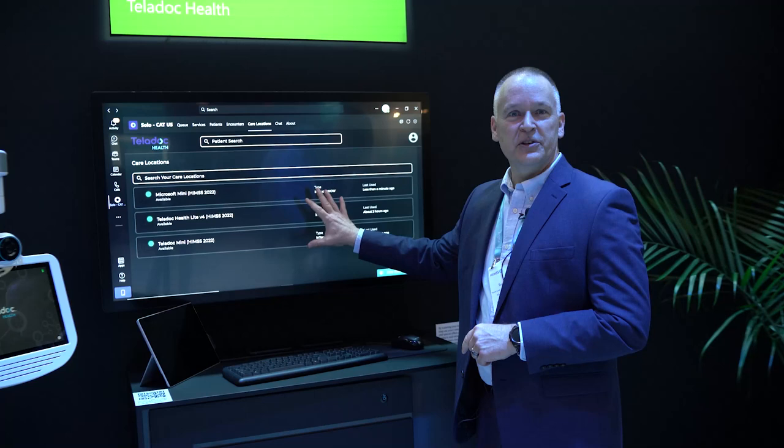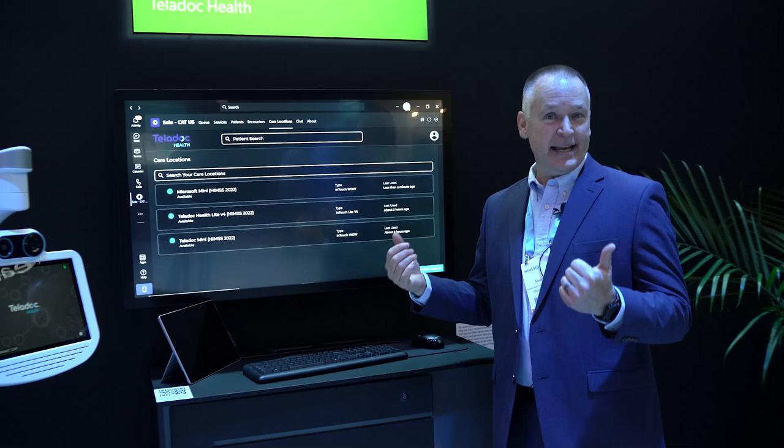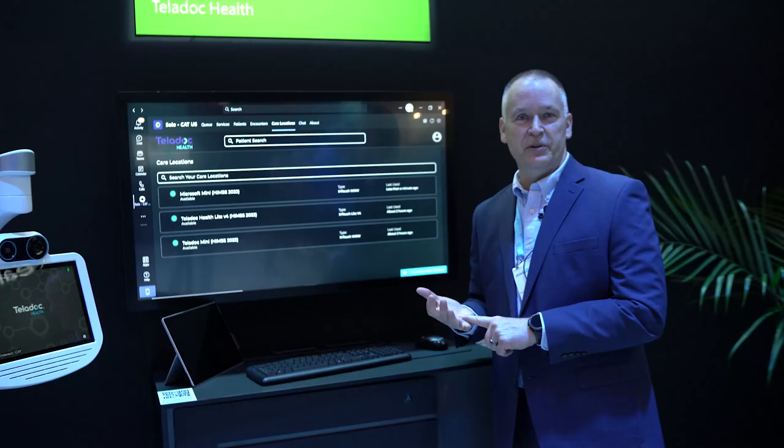The software that you see on the screen right now, this screen is powered by a Microsoft Surface Pro device. This is Teladoc's Solo virtual care platform. This allows you to do virtual care end-to-end, everything from acute care spaces all the way down to patients at home on their own devices.